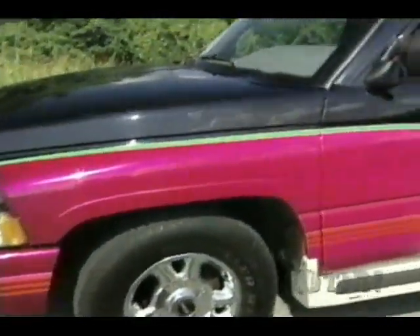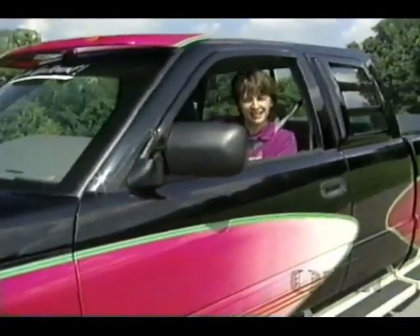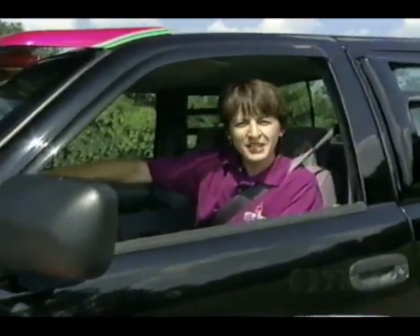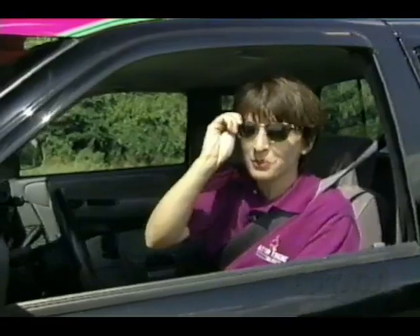Well, we've reached the end of the road for another edition of Motor Trend Television. For all of us here at the show, I'm Kathy Costea. Glad you could tune in. We'll be here again next week — hope you will be too.